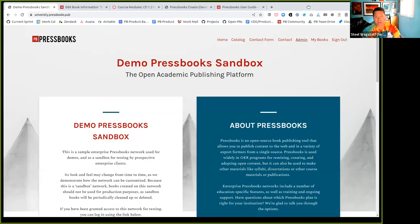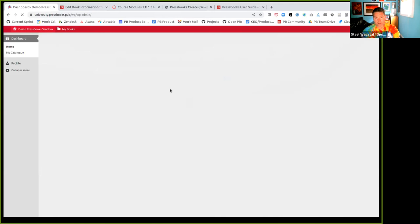I'm going to show you a demonstration of some recent features we've released. The first thing relates to the user dashboard. When a regular user logs into the Pressbooks dashboard, we've changed the initial dashboard display to make things clearer and easier to get started. A user who already has books will see a 'Get Started with Pressbooks' box saying: welcome to the network, get started on your next publishing project by creating a new book or cloning an existing book. It gives them a link to the directory and two simple icons to create or clone a book. Brand new users will see a slightly different message.